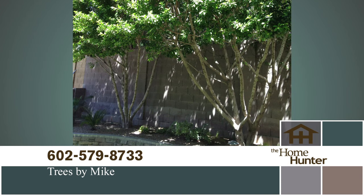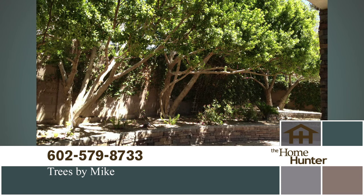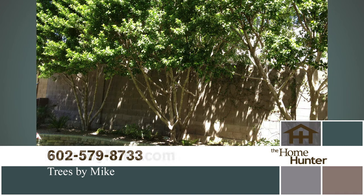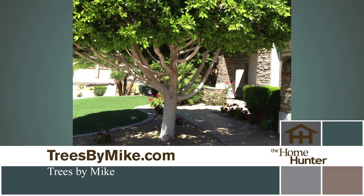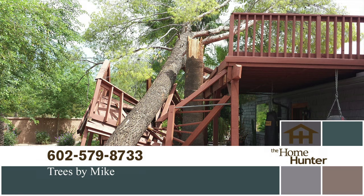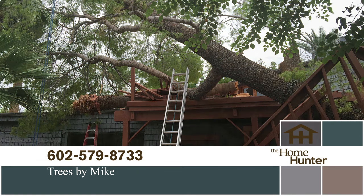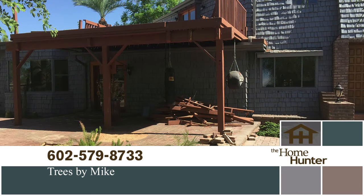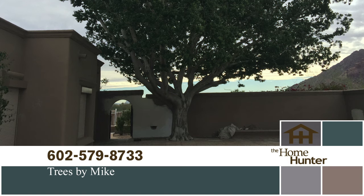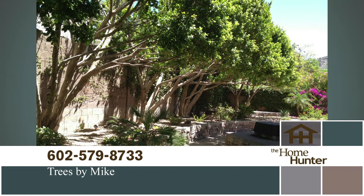Everyone loves having trees in their yard — they offer shade and green to your landscaping and improve the overall appearance of your home. But taking care of those trees is a time-consuming, difficult chore — it doesn't have to be. Tree trimming in Phoenix and surrounding areas has never been easier thanks to Trees by Mike. They've been servicing the Valley for over 30 years. Proper trimming, thinning, and pruning ensures your trees will lead a long, healthy life. Whether you need emergency service due to a storm, need a tree or stump removal, or just need a tree trimmed, they can help. Get 10% off any service over $500 when you mention the Home Hunter. Call Mike today at 602-579-TREE or visit treesbymike.com.